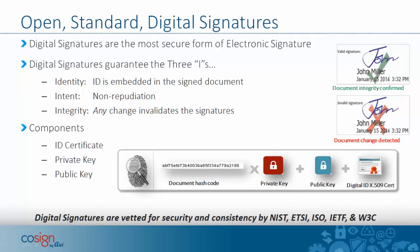So what is an open standard digital signature? First, it's the most secure form of electronic signature. Second, digital signatures provide what we call the three I's. They guarantee the identity of the signer, because the identification is embedded in the signed document. They confirm intent — the signature cannot be repudiated; the signer cannot say they didn't sign the document or didn't mean to. And finally, integrity: once a document is signed, any change to the document invalidates the signatures. The cryptographic techniques of digital signatures ensure it's impossible to change the document without the change being detected.